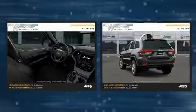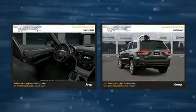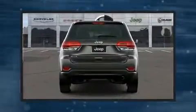Top features include front fog lights, a tachometer, remote keyless entry, a roof rack, and one-touch window functionality.